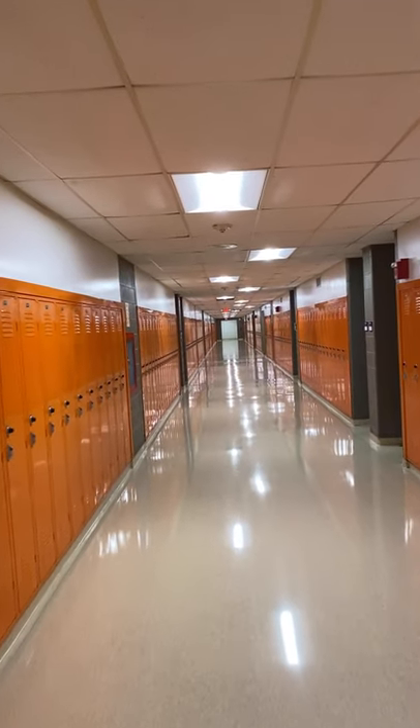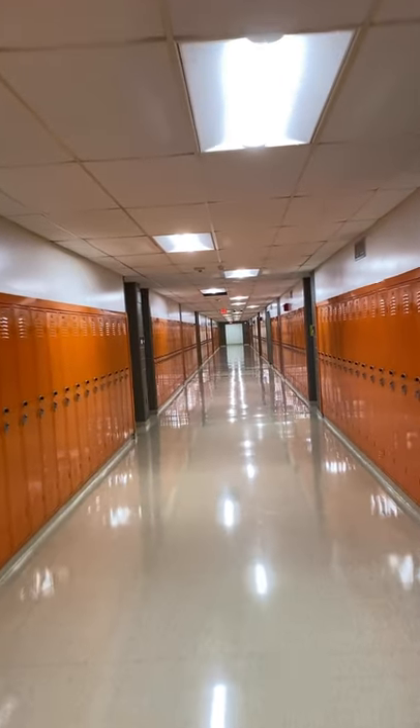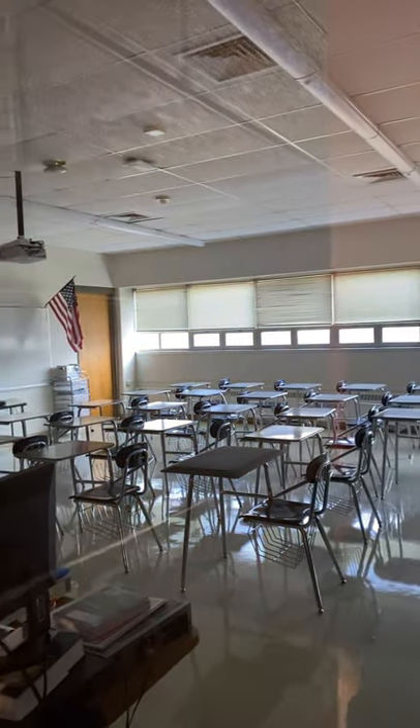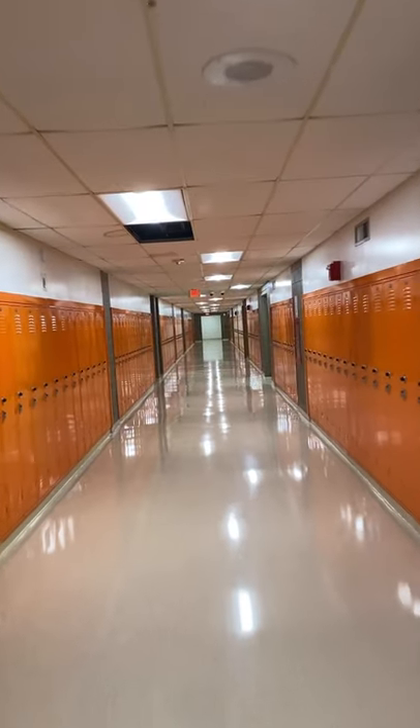Right now our students are home doing remote learning, but we hope to move to the next phase and bring them in person soon. Here's what a traditional classroom looks like. Some classrooms have standing desks in the back, some have fewer chairs, some have more. A lot of them are set up very differently depending on the teacher's style and core subject.